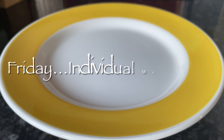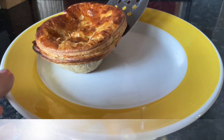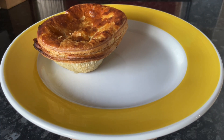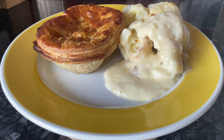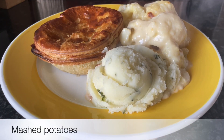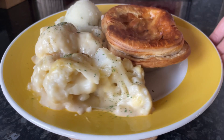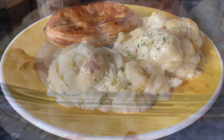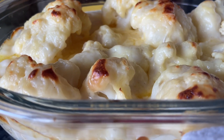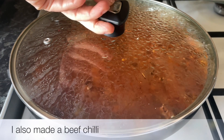Moving on to Friday, we had these wee individual chicken and ham pies with some leftover ham — I do have a video recipe for these pies linked in the description box. We had some cauliflower cheese at the side and I had some leftover mashed potato in the freezer, so we all had a wee bit of mashed potato as well, just to reduce the stuff that's in the freezer because it's mounting up a wee bit. It was absolutely delicious.